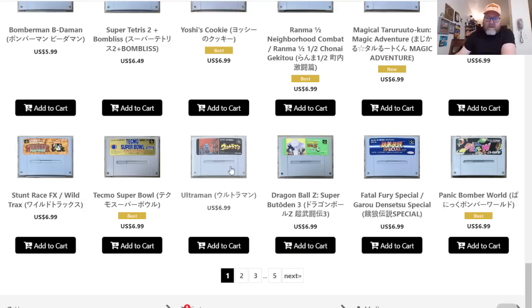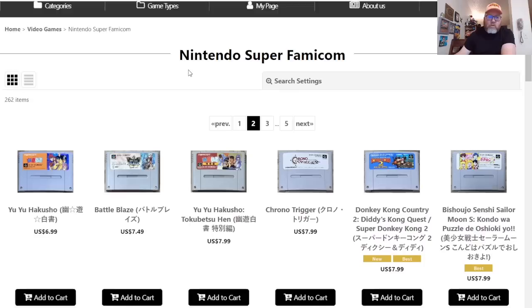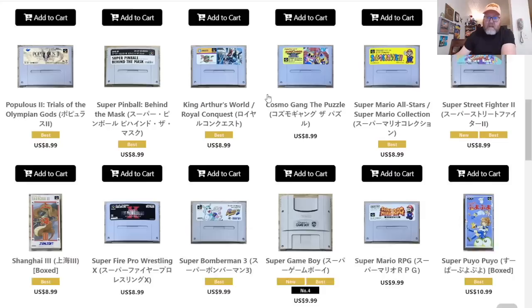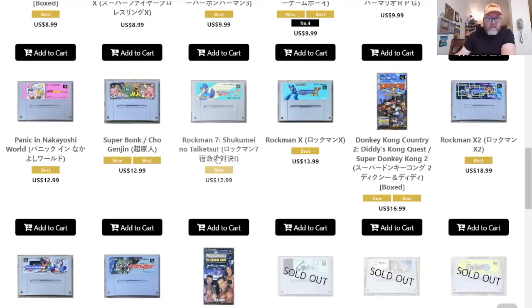There's a Yu Yu Hakusho game, Street Fighter 2 always, Yoshi's Cookie, and Ultraman — the first Super Nintendo game I ever rented, before I really knew who it was. Bomberman — there are a few Bomberman games we never got in the US. We got 1 and 2, but Japan got 3, 4, and 5. Here's Bomberman 3 right here. Stuff like that is always tough to look out for.